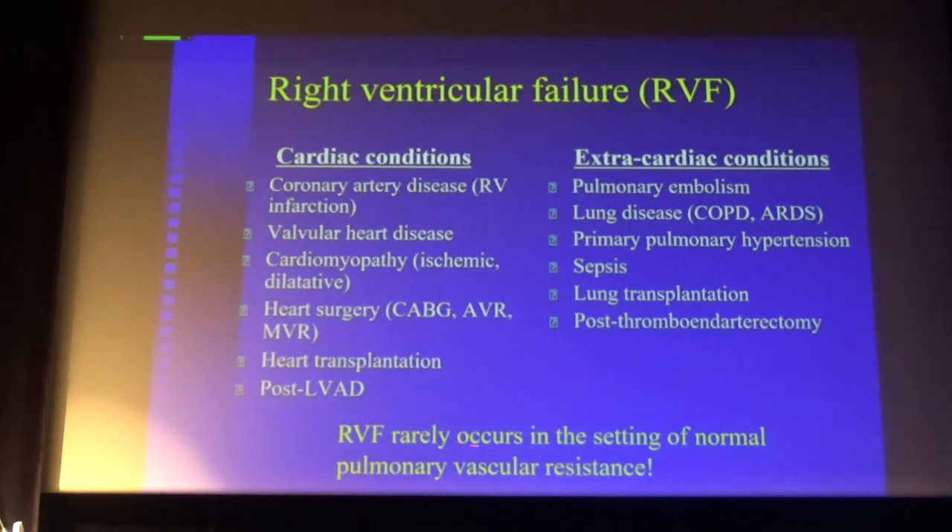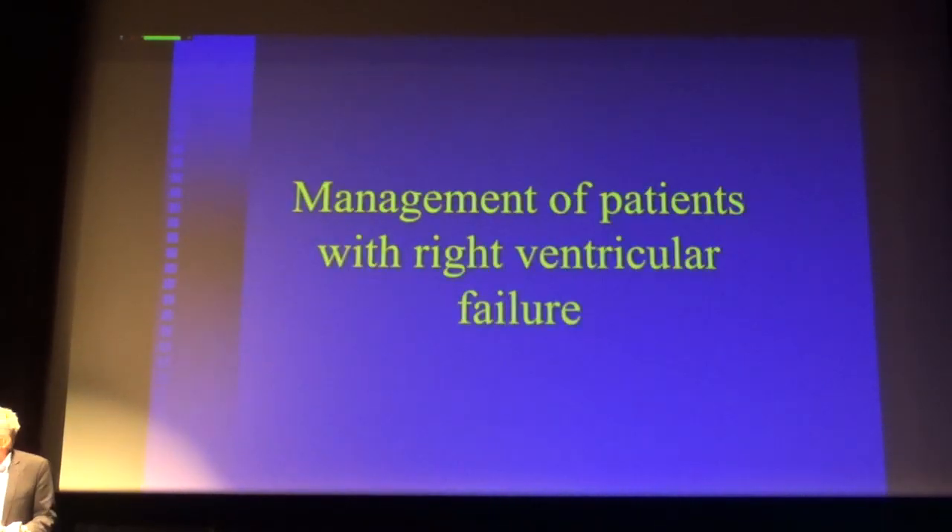Right ventricle failure of course occurs in the setting of elevated pulmonary vascular resistance — it must be elevated for the syndrome to occur.